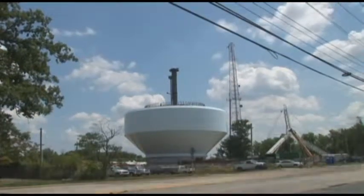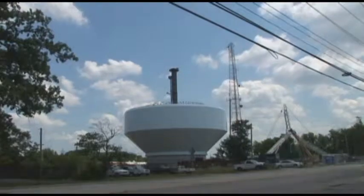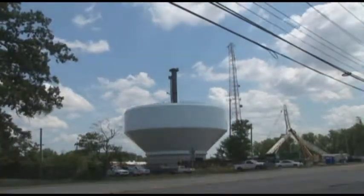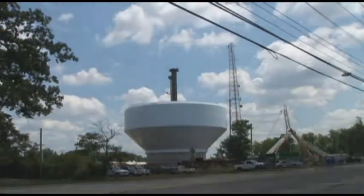It's helping provide redundancy in that area. This tank will sit next to our Brecon tank, just a few miles down the road, so we do get additional storage in that area. Also, with Lebanon coming online and the new customers, this will help provide water to the Lebanon pump station to feed that service area.